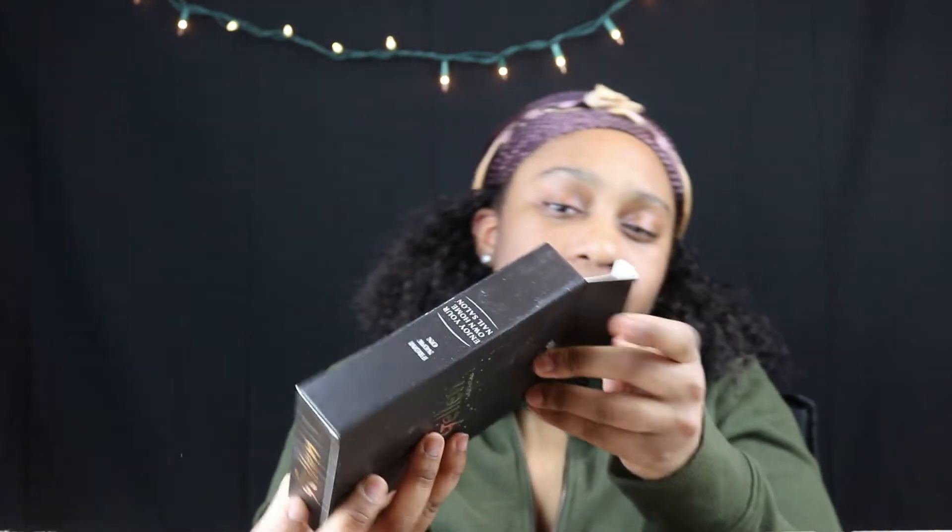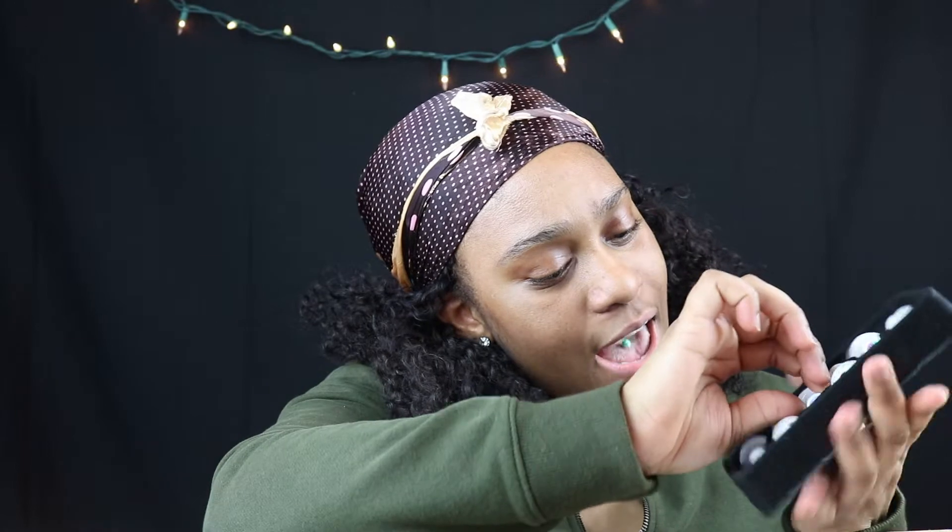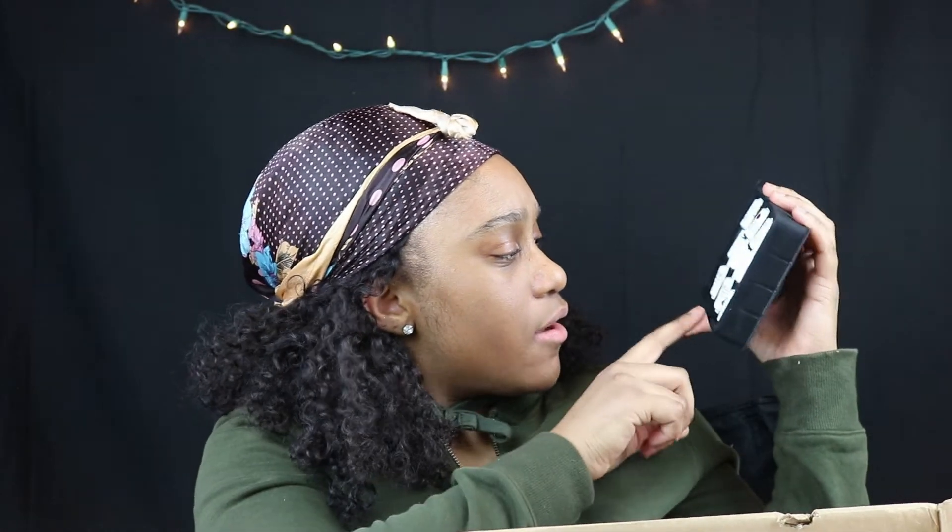Next thing I got is some gel nail polish. So this is a gel nail polish, and I have like a nice brown looking color.